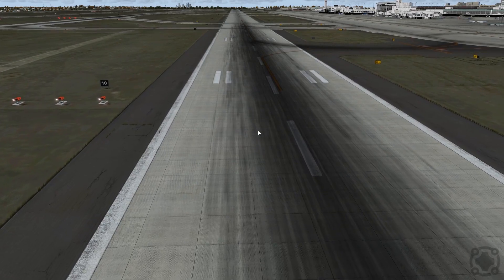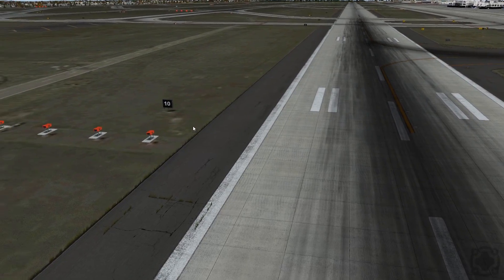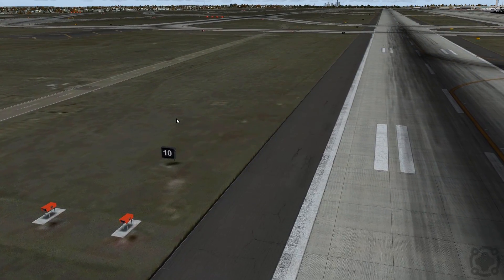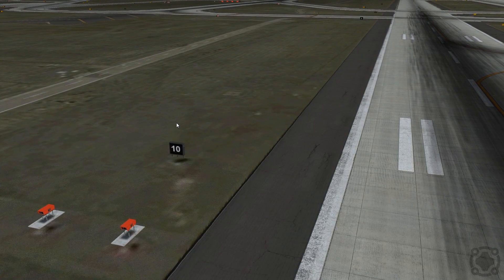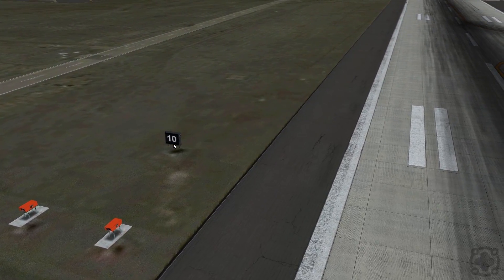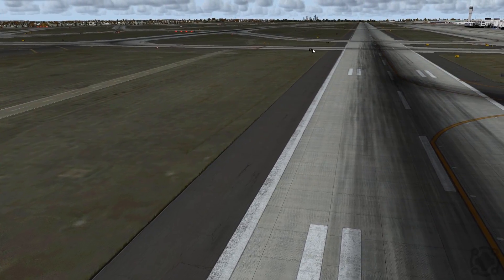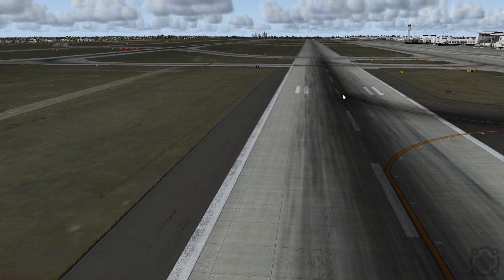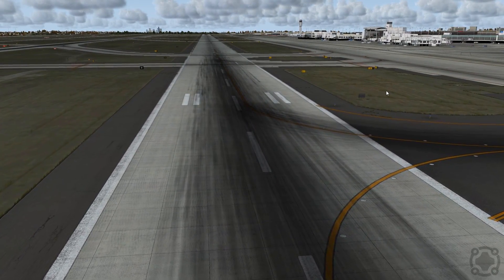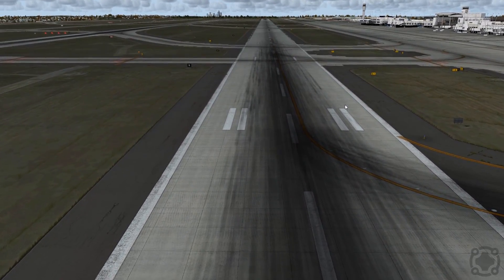You have this large touchdown zone, and its size can vary depending on how long the runway is. Then on some airports you have distance markers showing you how many hundreds of feet are remaining — so this is 1,000 feet, then 900 up here, then 800, 700, 600 — so pilots know how hard they need to brake depending on where the end of the runway is.